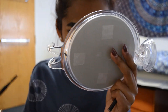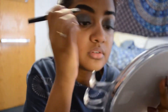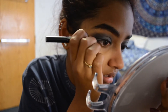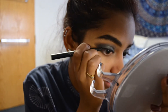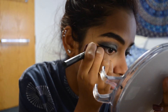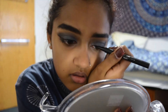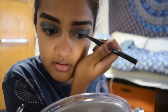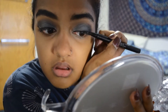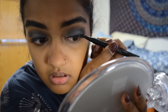Next I'm taking the Kat Von D Tattoo Liner and doing a normal wing. I like making my wings thinner on the actual eyelid and then winging it out, because my eyes are deep-set and there's not much lid visible when open — so I make the wing thicker but the liner on my lid a bit thinner. The cotton round from earlier created a nice edge with the eyeshadow, so I'm following that line when making the wing — making it a lot easier.